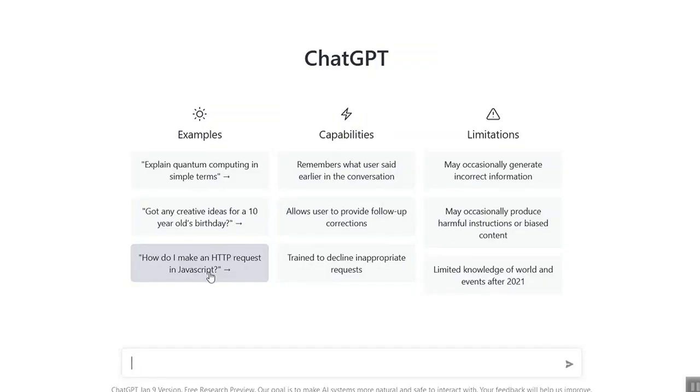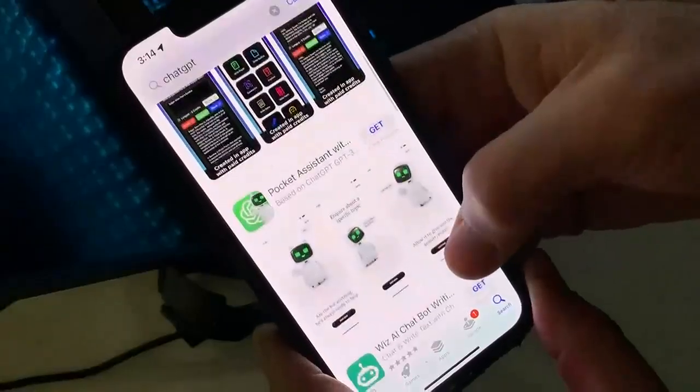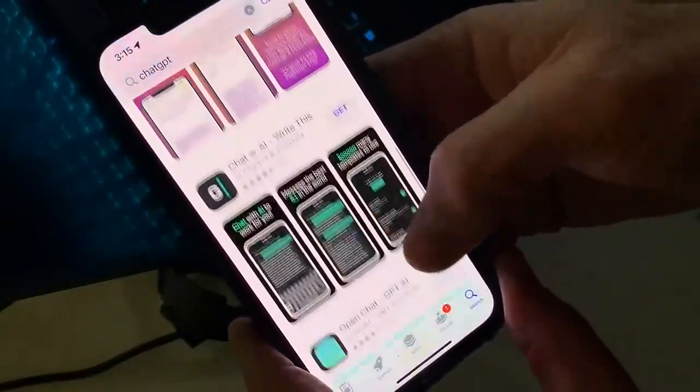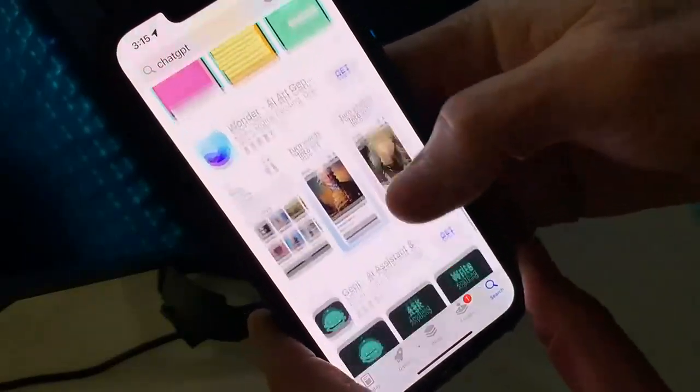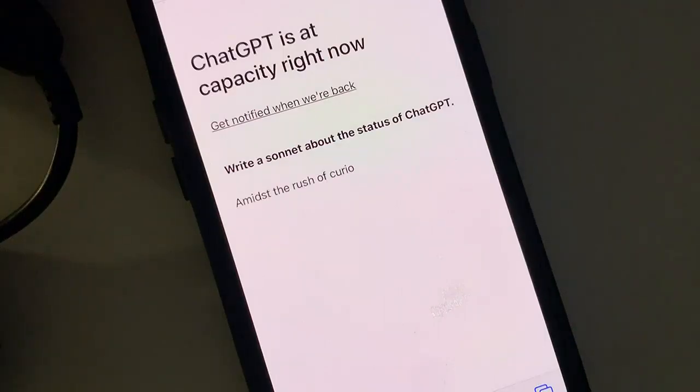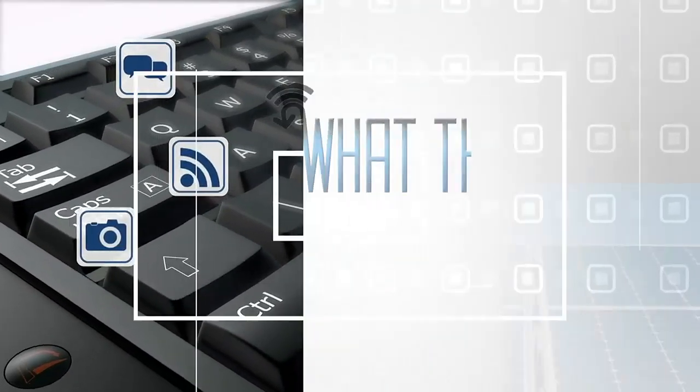ChatGPT is a website, and in the past few months, developers have flooded the app stores with apps that require paid subscriptions — these are not from the ChatGPT developer. It's quite difficult to use the website sometimes because so many people around the world are asking it to do things. It is pretty fun to use, and an amazing example of how it's getting more difficult to determine whether something is human intelligence or artificial intelligence. That's What the Tech. I'm Jamie Tucker.